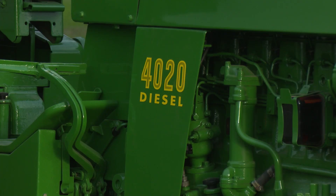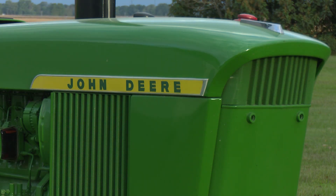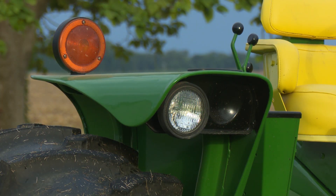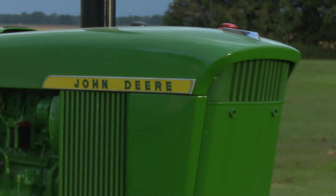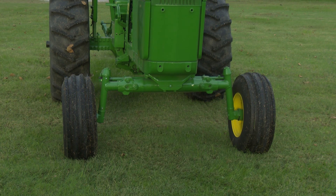I had been looking for particularly a 1972 power shift for about five to seven years. The market had been very, very generous to those tractors when you looked at what they were bringing, and I found the tractor at Polk Auction Company in New Paris, Indiana.